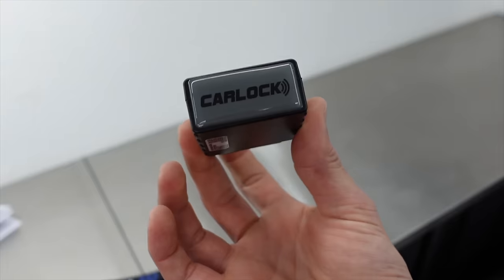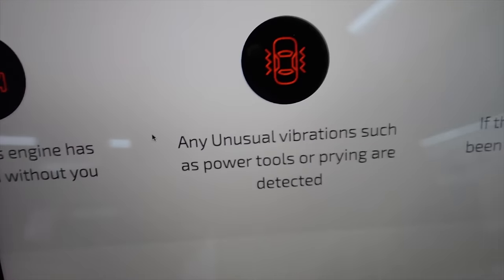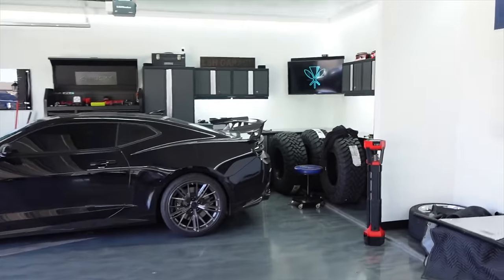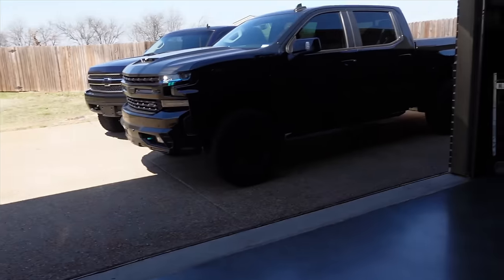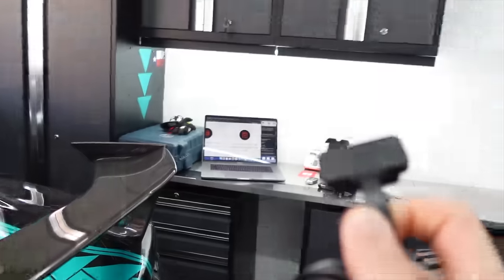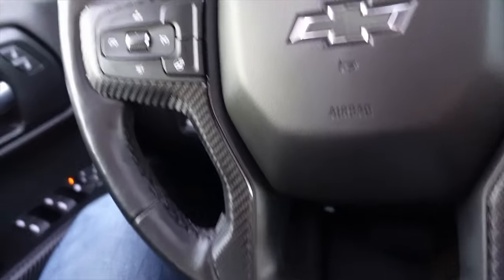I've had my Carlock device for about three and a half weeks. It takes about 24 hours to fully program itself once you plug it in. Once locked, if it detects unusual vibrations — power tools accessing your vehicle, a broken window, someone yanking on your door, or another vehicle banging into it — Carlock sends a notification to your phone. Also, Carlock supplies a low-profile extension cord you can tuck underneath the dash, and they also sell an inline option where you can completely hide the device wherever you want, just tapping into power.